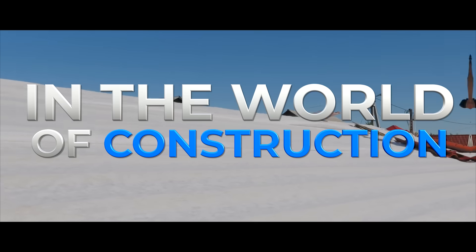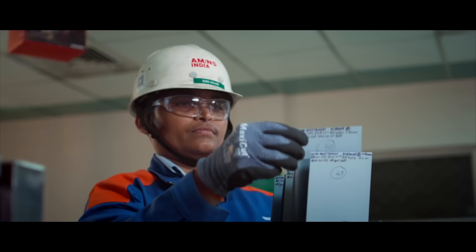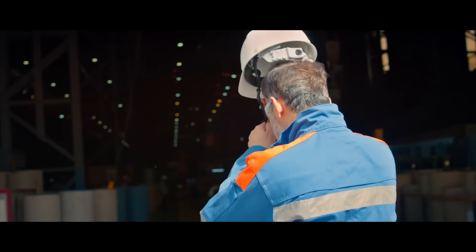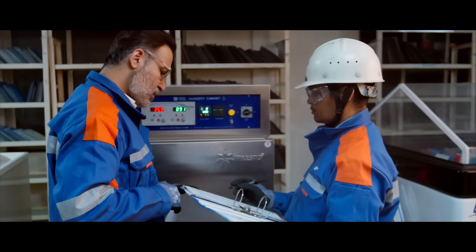In the world of construction, promises are plenty, proof is rare. Every brand talks about strength, life and performance. I came here not to hear claims, but to see the evidence for myself.